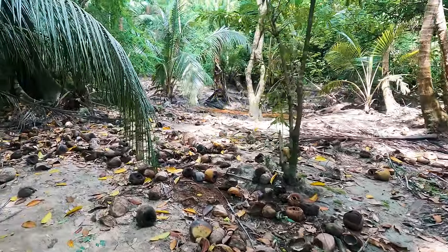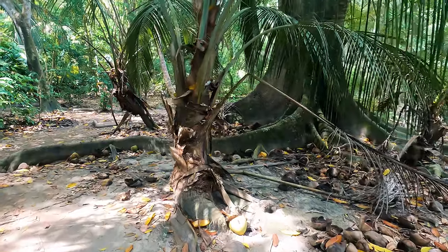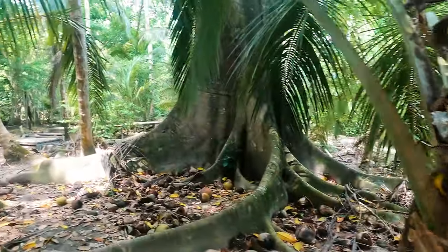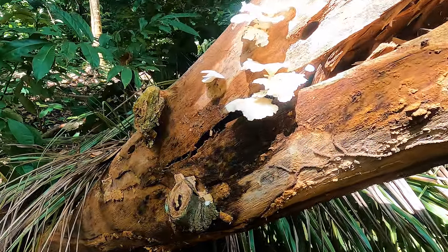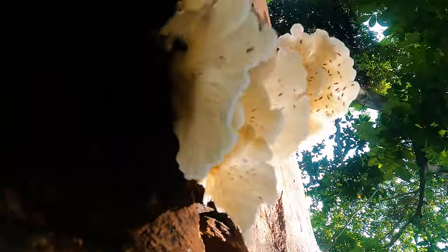That's a lot of coconuts. This is like a perfect heart of palm right here — if I had my machete, I'd be doing work on that thing. Right here we have an oyster mushroom. That's crazy.